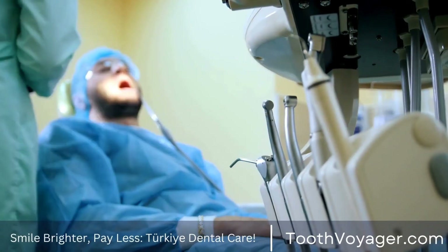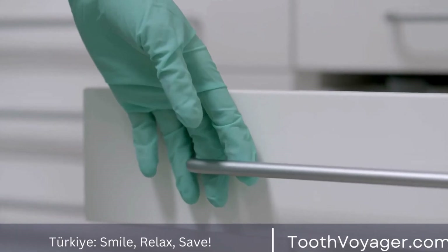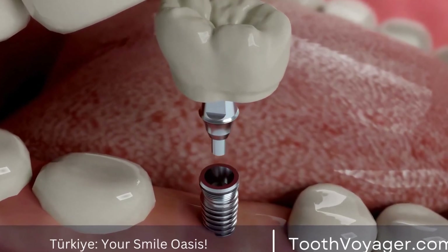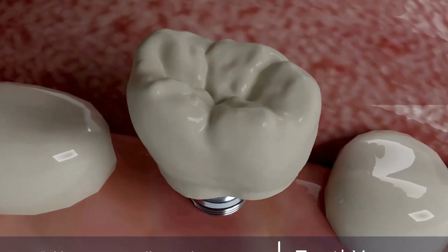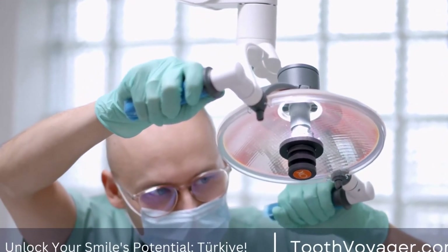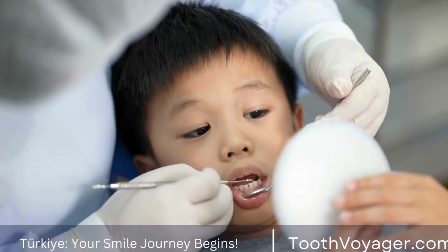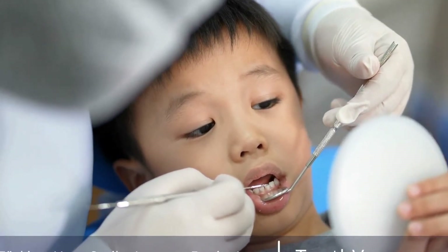Cost of root canal treatments in Europe. Root canal treatments in Europe can vary greatly in cost depending on the country and the dental clinic. On average, a root canal treatment in Europe can cost anywhere between 300€ to 1000€ per tooth. This cost can increase if additional procedures are needed, such as dental crowns or post and core buildups. The high cost of root canal treatments in Europe can be a barrier for many patients who require this procedure but cannot afford it.